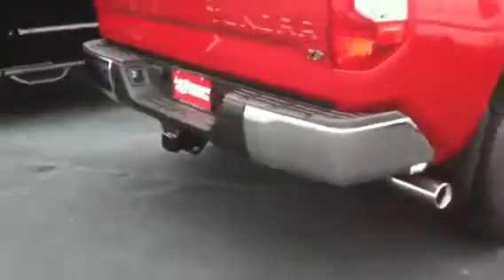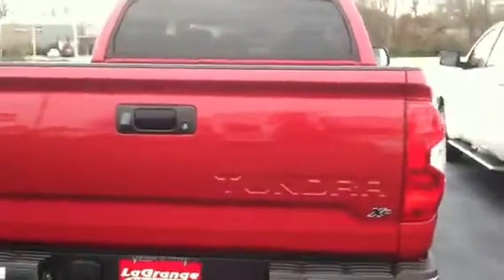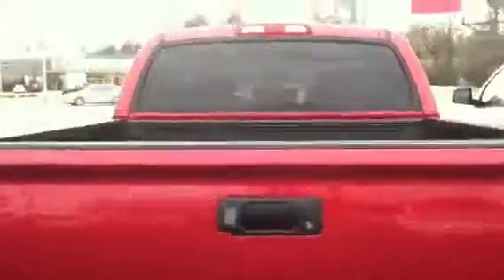It has the tow package, and they now stamp the Tundra on the tailgate. And this has a gas strut.